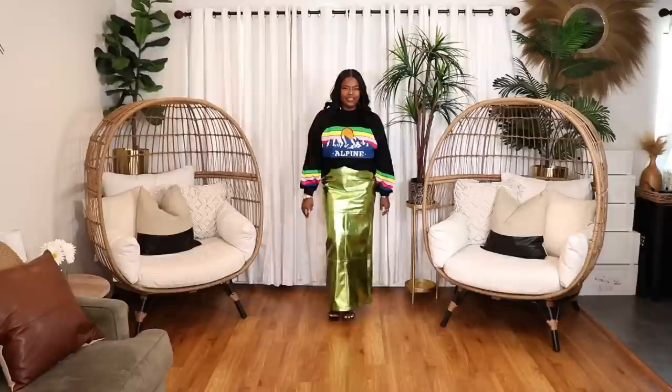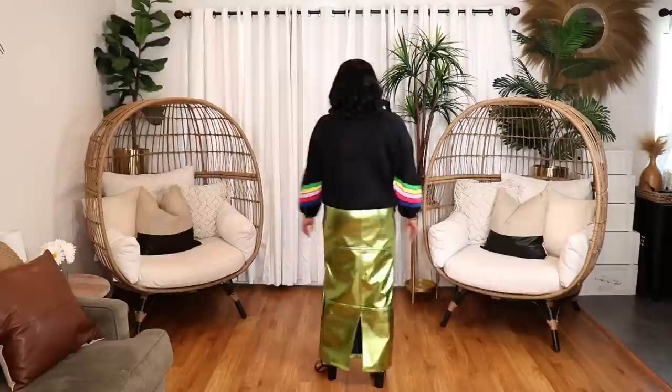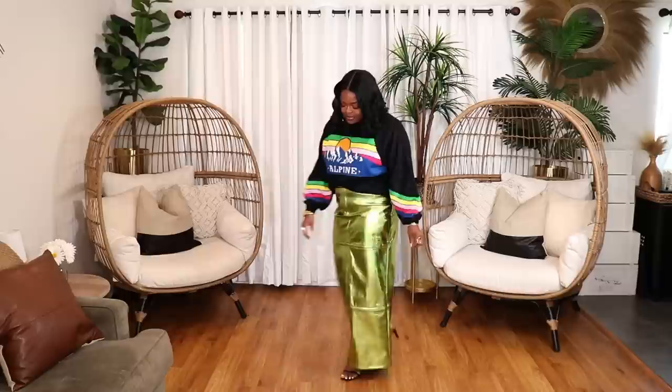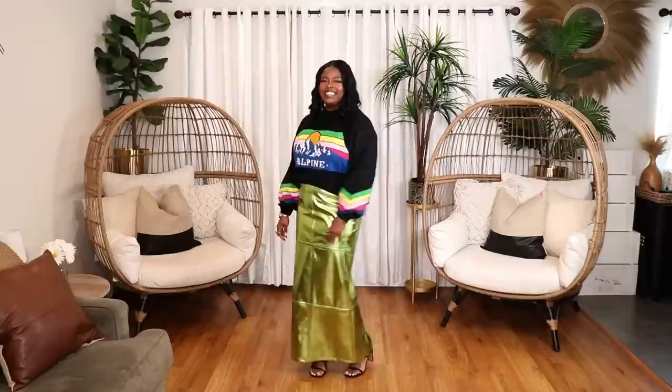The second metallic skirt is a lime green neon maxi-length metallic skirt from Fashion Nova, styled with a black sweater from ASOS that has rainbows on it — really fun and cute — and black Amazon The Drop heels. I love the unexpected look of that sweater with the metallic skirt. It's a feel-good outfit. Whether you go with metallic skirts, metallic pants, or sequins, definitely incorporate something metallic to bring pizzazz to your spring capsule wardrobe.